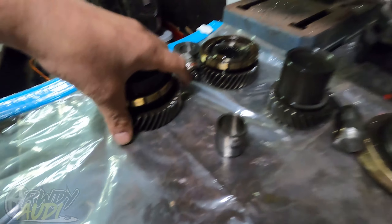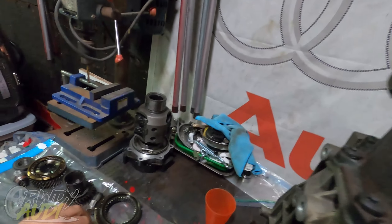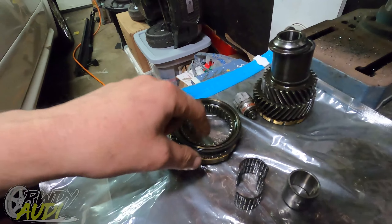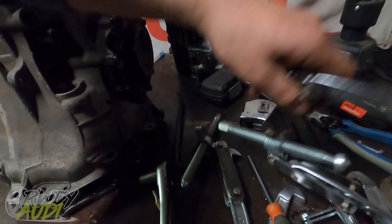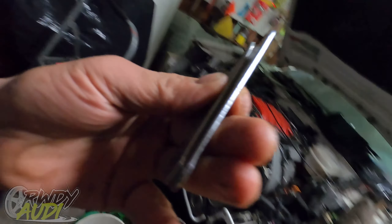This gear set stack with bearings sits down in there, and this is the actual shift collar — it sits on here and shifts in between the gear sets. To get this one off we had to use the three-jaw puller, but the Harbor Freight ends on it are junk and thin. I had to make new ones. I was going to try to 3D print them but the 3D printer went on the fritz because the belt slipped.